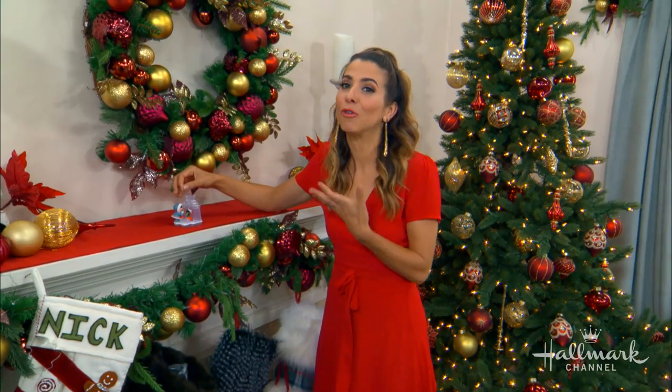Throughout the week we've been revealing new ornaments from Home and Family's top 10 keepsake ornament collection, and Orly is at our tree with our third. Hi Orly! Hi guys! That's right, today's ornament is from Frosty Friends.